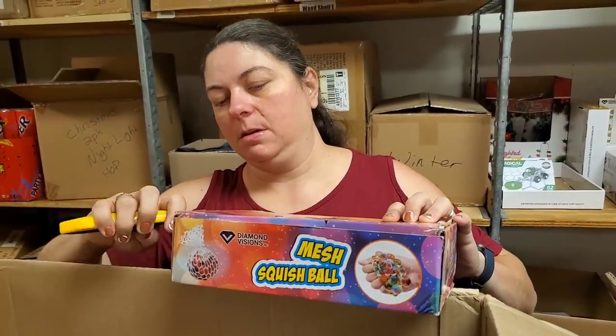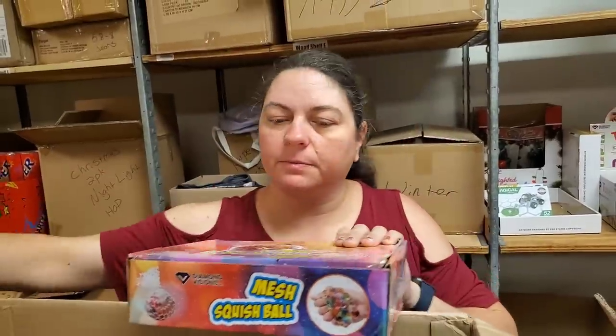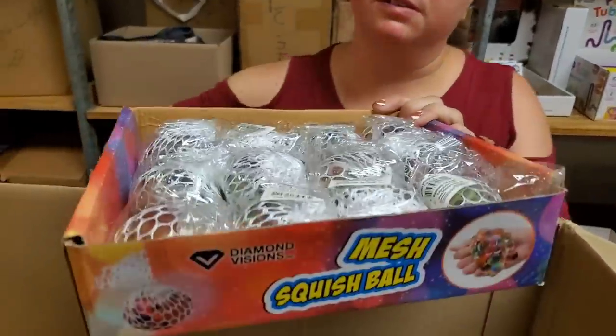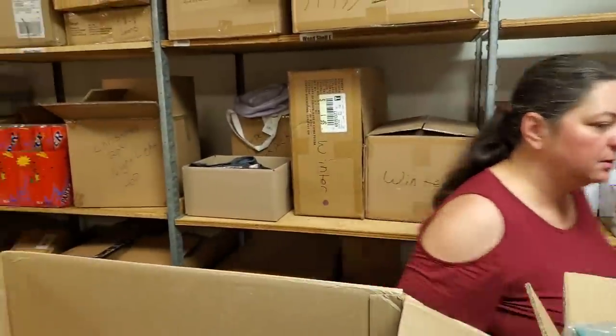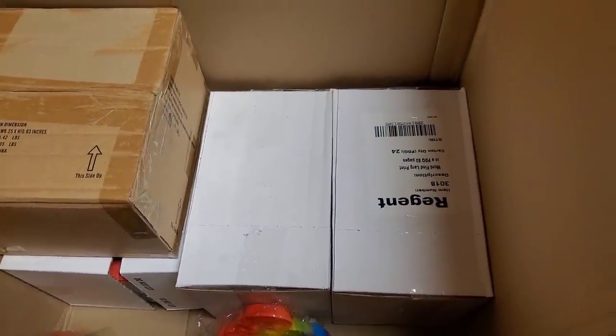More squishies — is that the same kind? Some of them light up, some of them don't. I think that's the same kind. I think those are just called rainbow squishies. Those Orbeez.